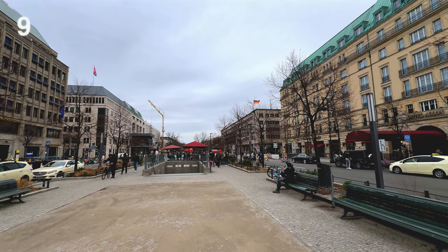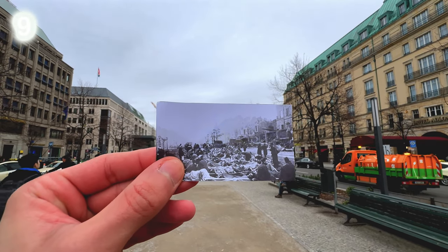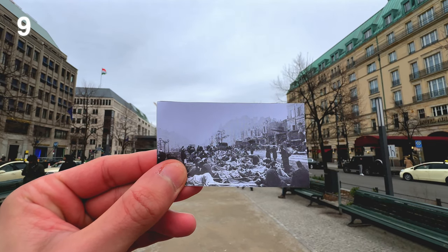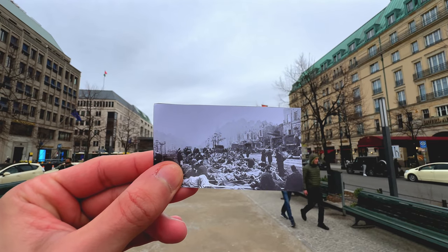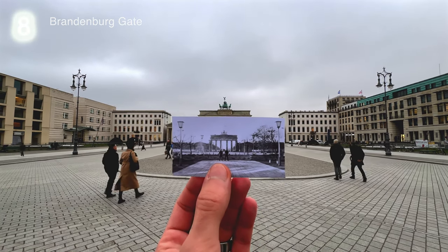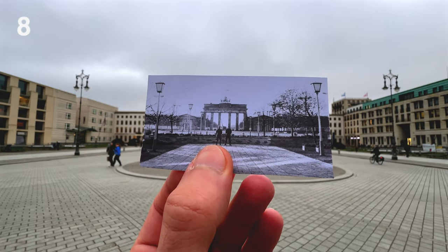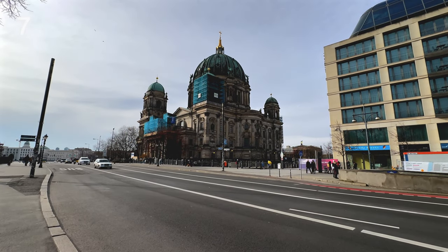Number 9: Unter den Linden, Brandenburg Gate Station. Number 8: Brandenburg Gate.